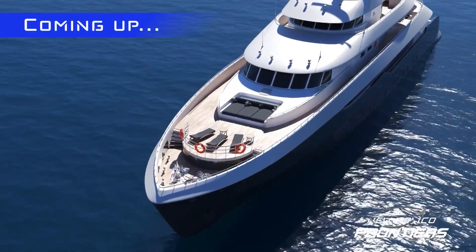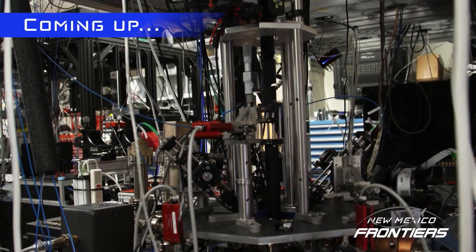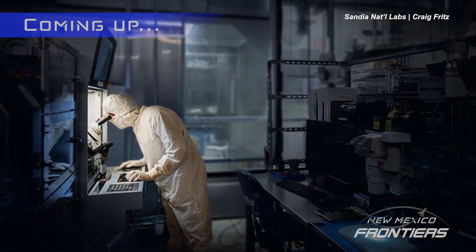Plummer's biggest advice for other students looking to break into STEM fields: try your hardest and be bold in your internship applications. Still ahead on this episode of Frontiers, we are hitting the wide open seas in the high deserts of the Southwest. And later, what does the future of supercomputing look like? Sandia National Labs may have the answer.